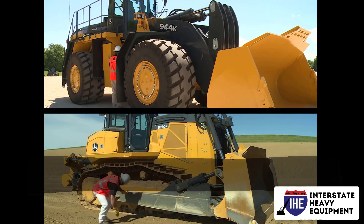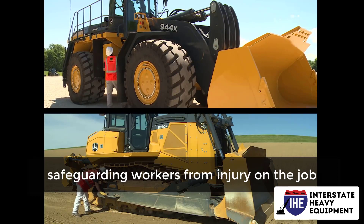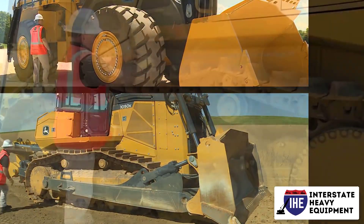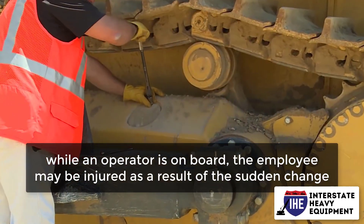Enhances security: regular maintenance ensures that safety features on the equipment continue to function, safeguarding workers from injury on the job. When a machine stops working unexpectedly while an operator is on board, the employee may be injured as a result of the sudden change.